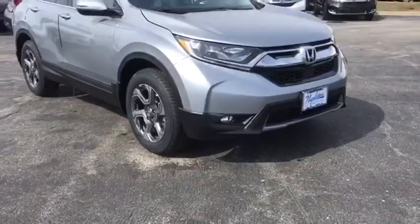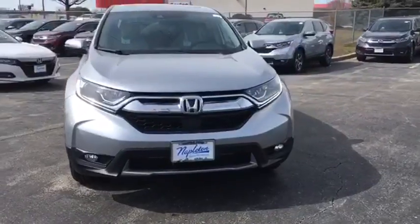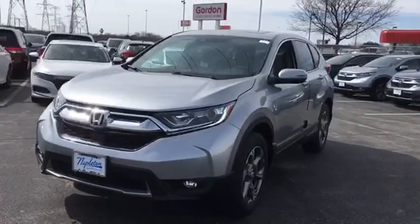2018 Honda CR-V. A top recommended vehicle because of its car-like driving manners, good value, cool technology, and comfy interior.